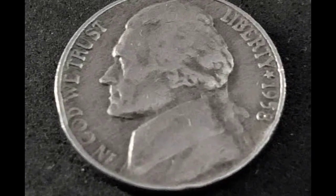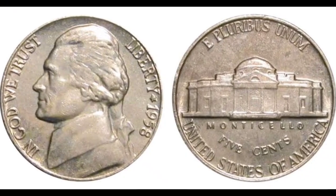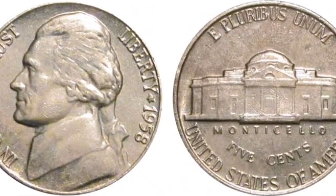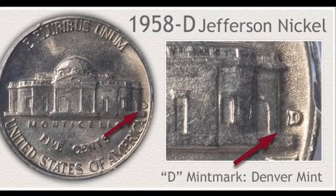Extremely Fine: coins assigned this grade will have some very minor flaws. Nevertheless, they may still be sought after by collectors. With this grade, any flaws on the coin are very insignificant and may only be noticed during a very close inspection.